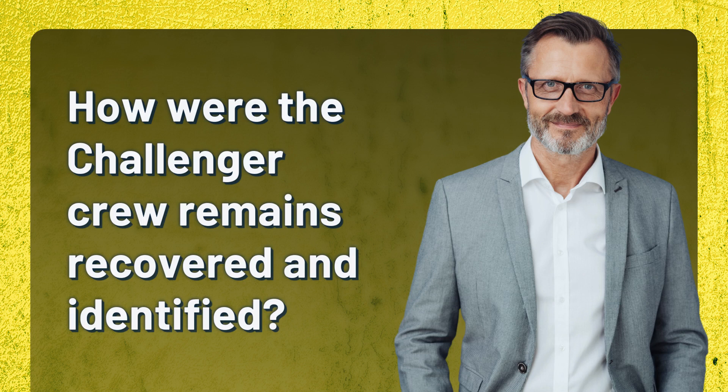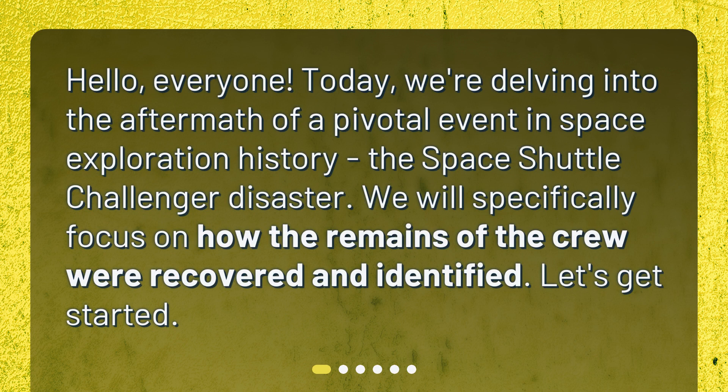How were the Challenger crew remains recovered and identified? Hello everyone. Today, we're delving into the aftermath of a pivotal event in space exploration history, the Space Shuttle Challenger disaster. We will specifically focus on how the remains of the crew were recovered and identified. Let's get started.